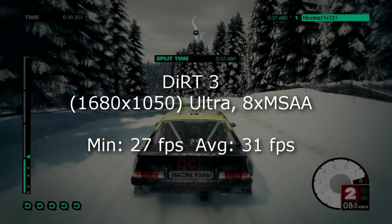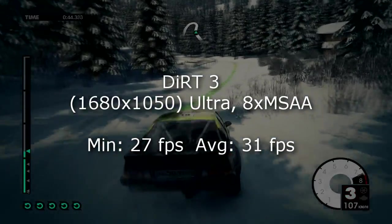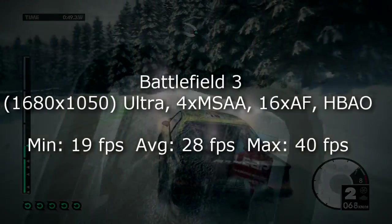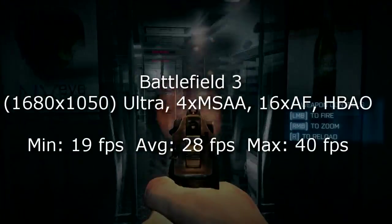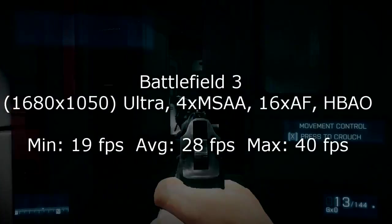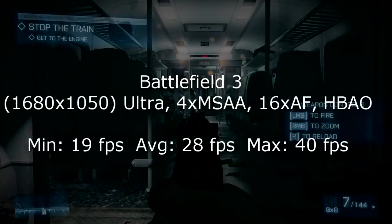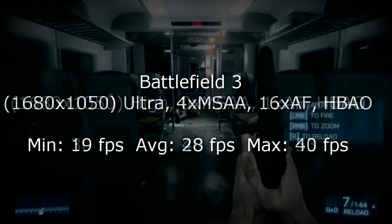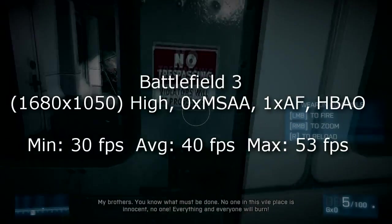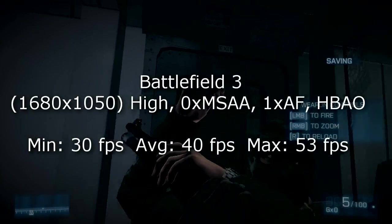So not too bad. In Dirt 3 at 1680x1050 on ultra high settings I get 31 FPS on average and 27 on minimum, so that's pretty good for ultra. Now let's see how this card handles ultra settings in Battlefield 3 at 1680x1050. The average frame rate is 28 FPS, minimum 19 and max 40, so it's almost playable. But if you want to play without any lag you should lower the settings to high and disable MSAA and turn down the AF to the minimum. With those settings I get 40 FPS on average, 30 on minimum and 53 at max.